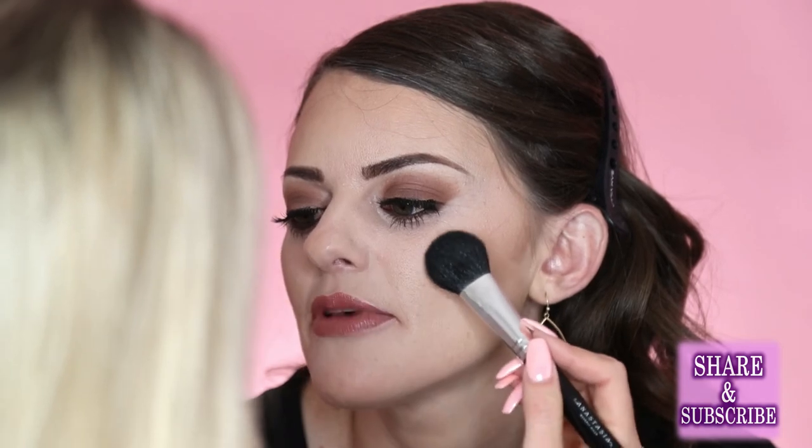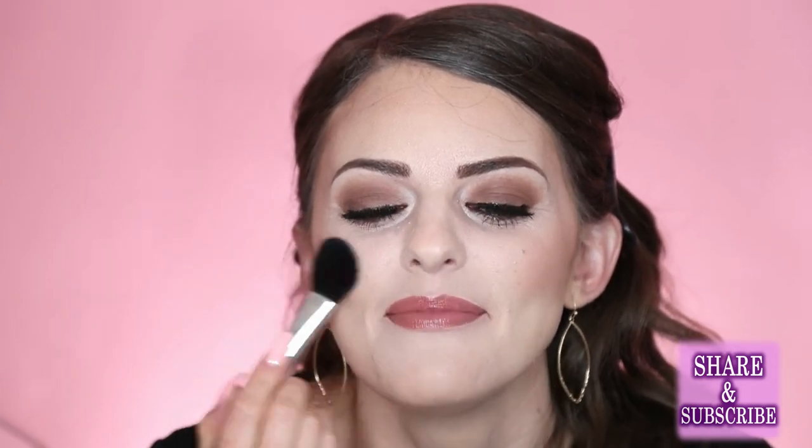It was the weirdest thing because I was using the same products I'd always used, but things started swelling everywhere and it hurt really bad. I couldn't figure out what happened. For the longest time I wouldn't even wear lipstick, but then I figured out if I do a base coat — a protective layer of Vaseline — then I'm okay. So I just have to be careful.